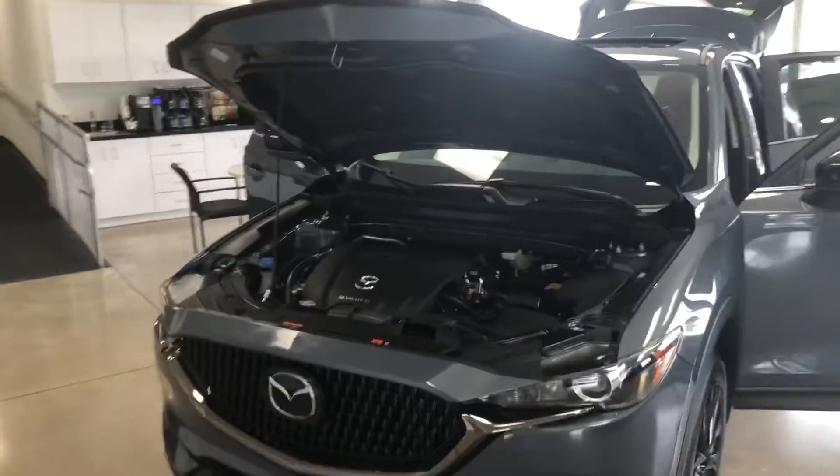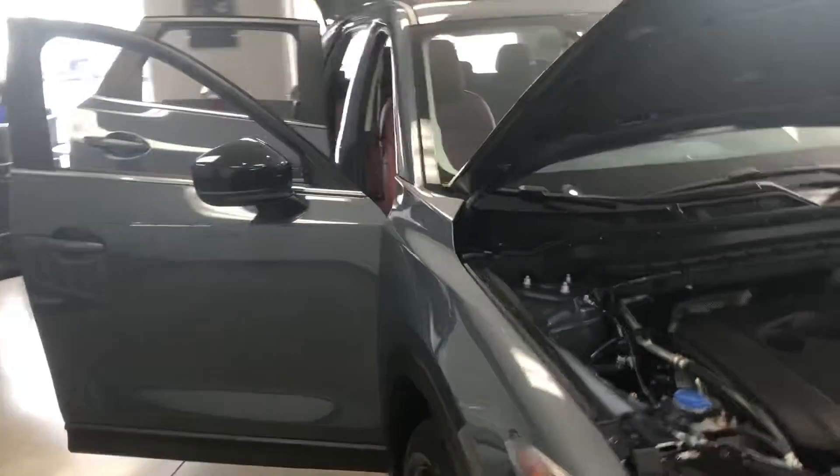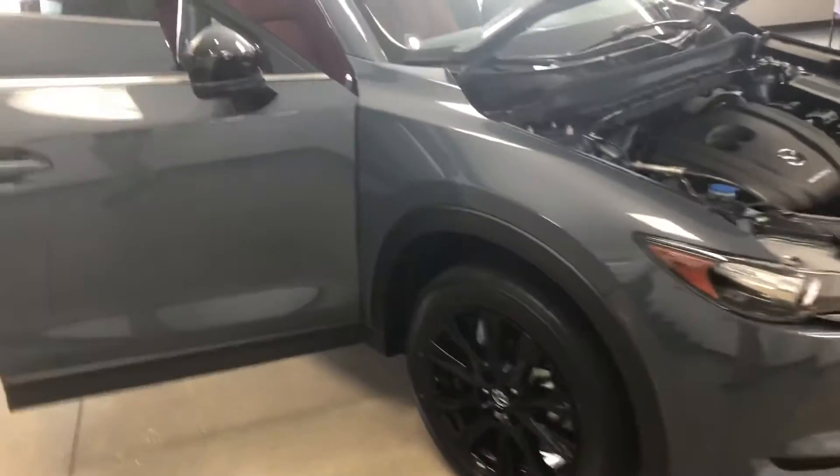Hey, good morning Kelly. This is Joe Dito with Davis Mazda. I just want to send you a quick walk-around video of this Carbon Edition CX-5 I've got sitting here on the showroom floor.